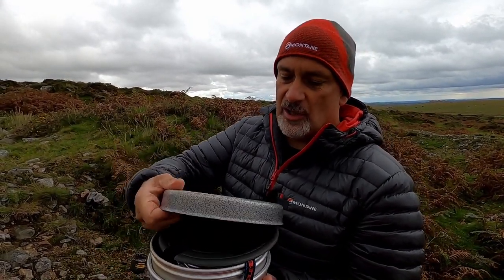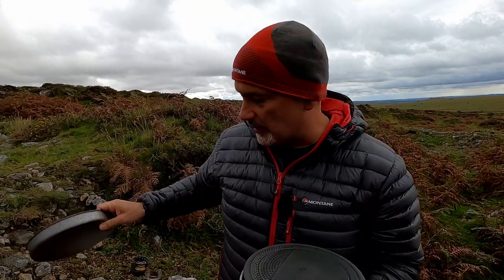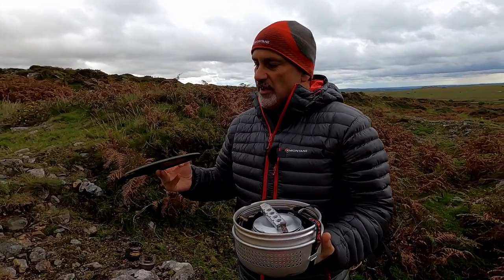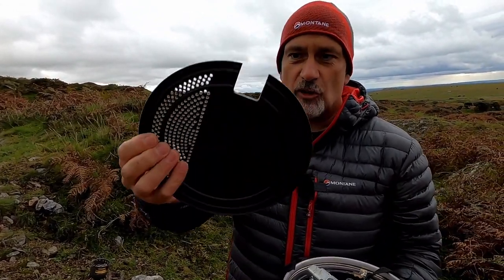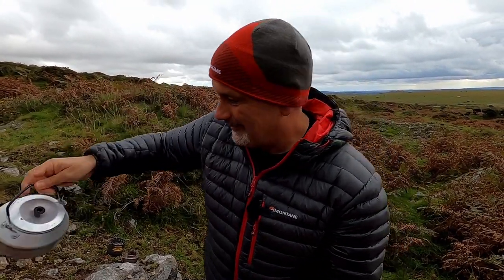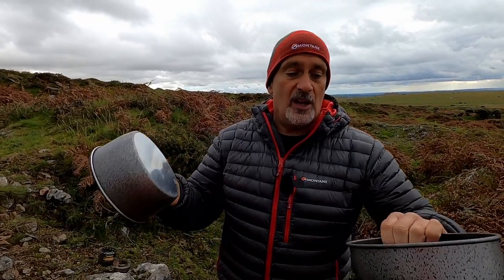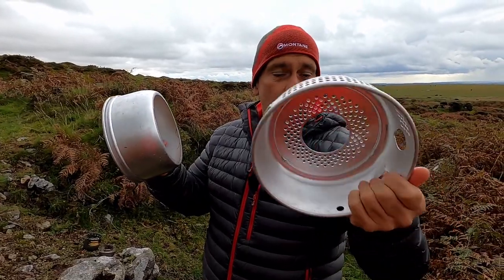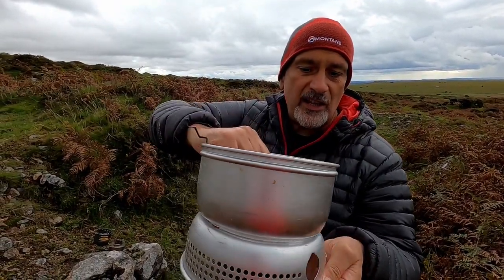The Trangias nest. There's the lid — that lid also becomes a frying pan. You can get accessories: a chopping board, a strainer, a pot handle or pot grab. You end up with a kettle as well, and there are usually two pots — this is the non-stick version. Quite luxurious for a nice car camp. The two remaining parts form the base for the burner, windshield, and pan support.